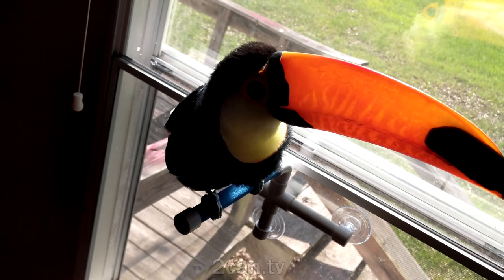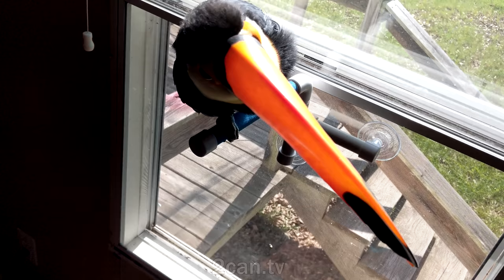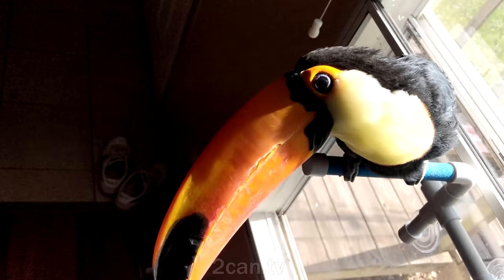So when toucans sunbathe — which is a whole other thing that I'll do a video on later — it's kind of interesting because you can see, and it's kind of hard to capture on film, you can see it much better in person, but when they're in the sunlight the sun illuminates their bill.